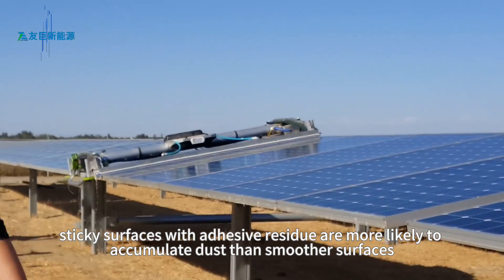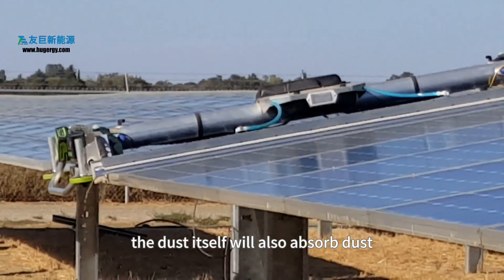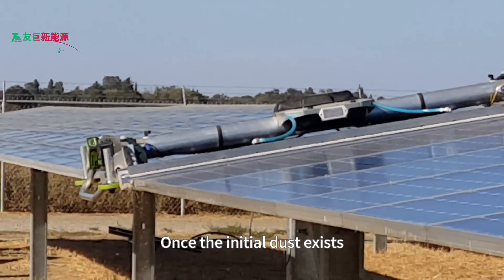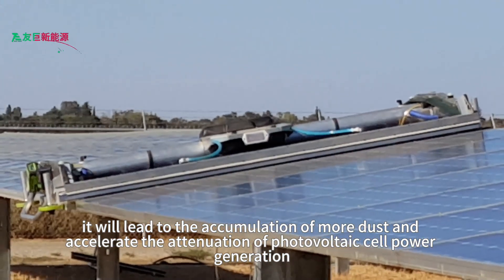Rough, sticky surfaces with adhesive residue are more likely to accumulate dust than smoother surfaces. Moreover, dust itself will also absorb more dust. Once initial dust exists, it leads to the accumulation of more dust and accelerates the attenuation of photovoltaic cell power generation.